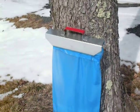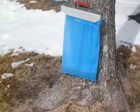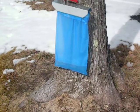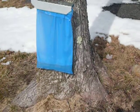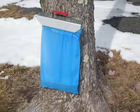Here's the setup. Pretty big maple tree. This has been on there for about three hours, so sap's really running today.